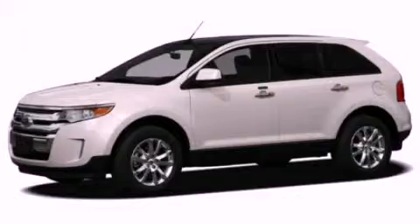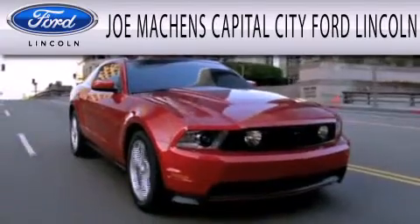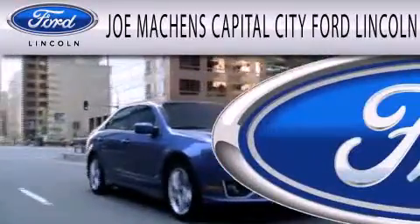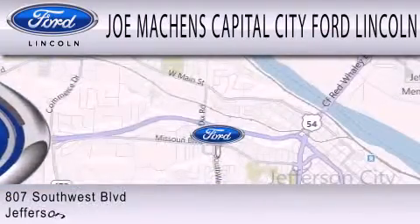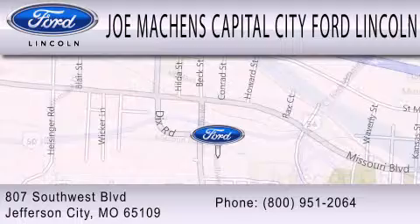Call now to find out how you can own this breathtaking automobile. Joe Mockens Capital City Ford Lincoln is dedicated to doing everything possible to ensure that the experience you have selecting your next vehicle is as pleasant as possible. We are located at 807 Southwest Boulevard in Jefferson City.